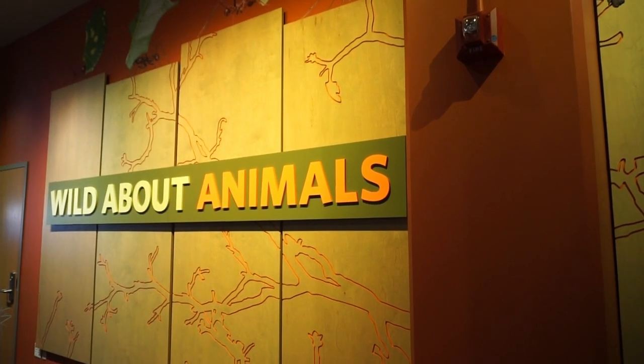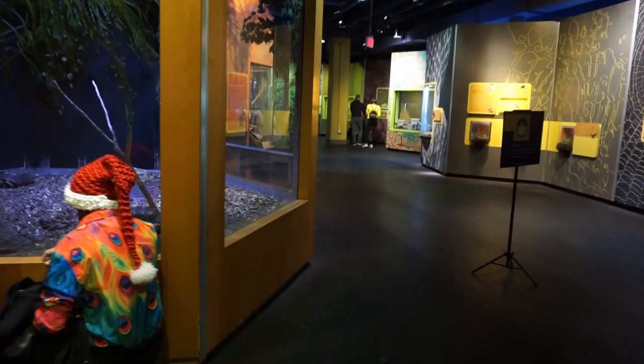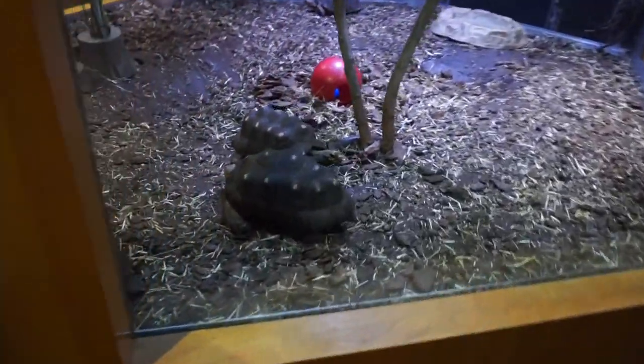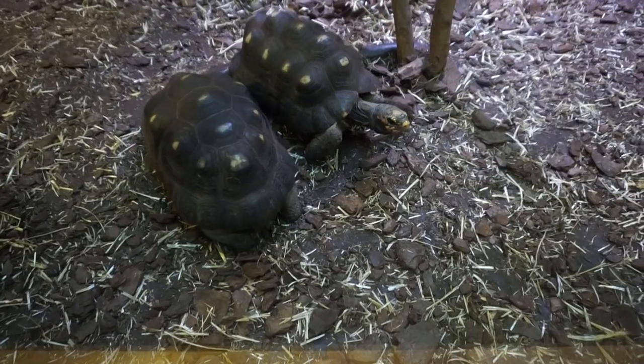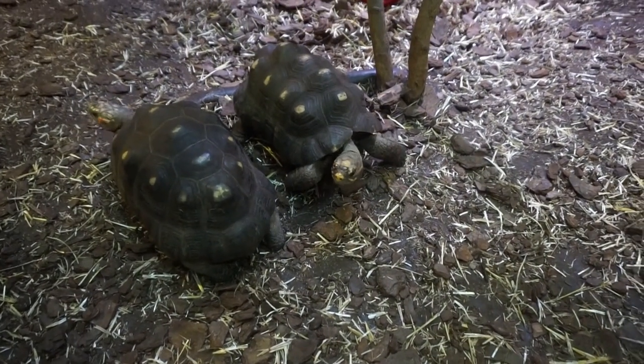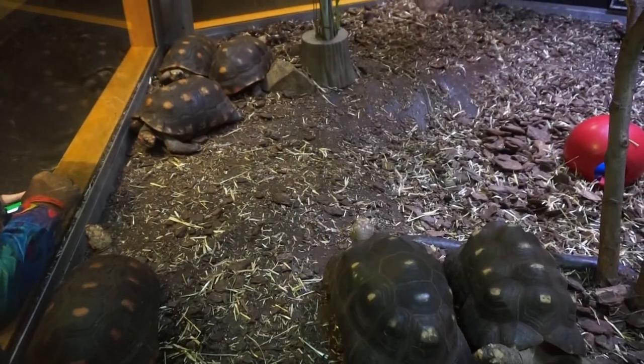We are now going into the Wild About Animals section, and right away we found some tortoises and they're pretty active. Hello tortoises! There's some more of them — those ones are less active.